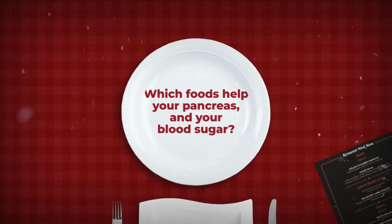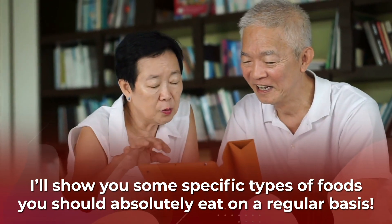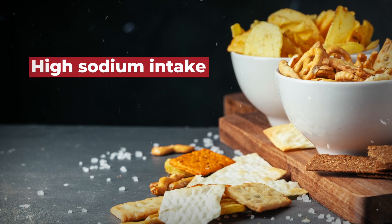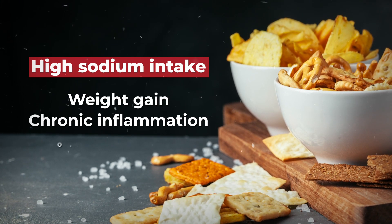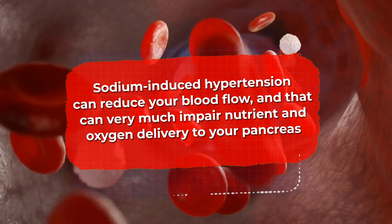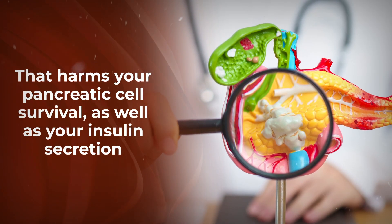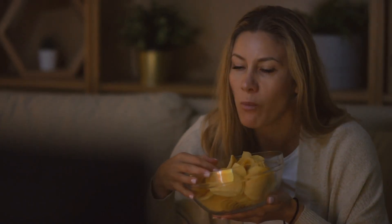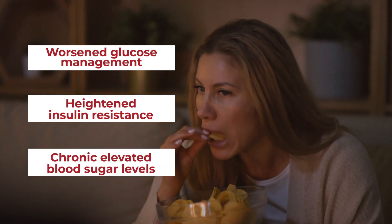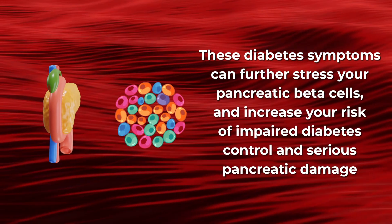It also makes sense to watch your intake of salty snacks. High sodium intake is associated with several diabetes-related issues, including weight gain, chronic inflammation, oxidative stress, and hypertension, or chronic high blood pressure. Sodium-induced hypertension can reduce your blood flow, which can very much impair nutrient and oxygen delivery to your pancreas. In turn, that harms your pancreatic cell survival as well as your insulin secretion. So overdoing your salt consumption can therefore lead to worsened glucose management, heightened insulin resistance, and chronic elevated blood sugar levels, which further stress your pancreatic beta cells and increase your risk of impaired diabetes control and serious pancreatic damage.